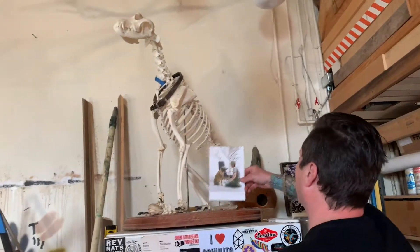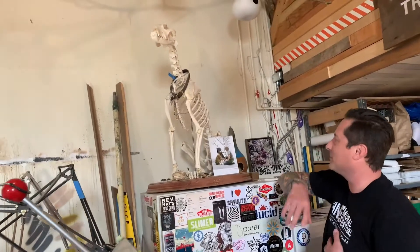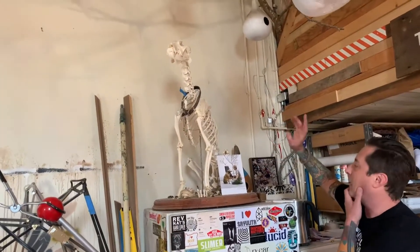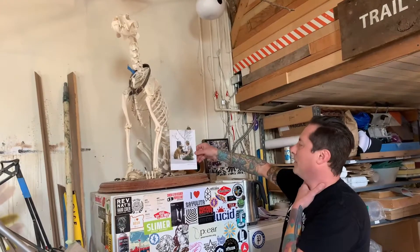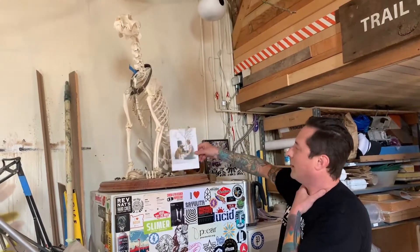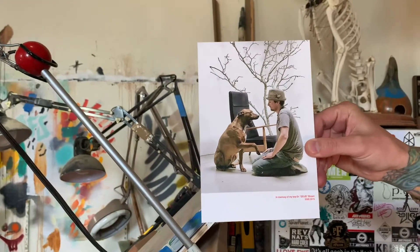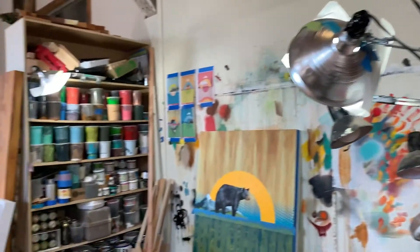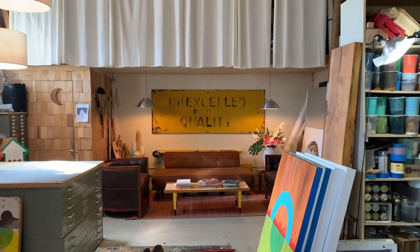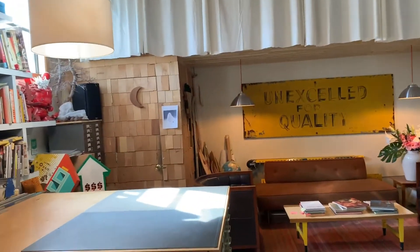People always ask what this is. This is my dog Zeus — many knew him when I lived in LA for 10 years; he was a gallery fixture and barbecue fixture. The only way I could figure out how to honor him was to have him articulated, so when I put him down I had him taken to a taxidermist. This is an amazing photo by Tatiana Wells we did in the studio when we first got the space.